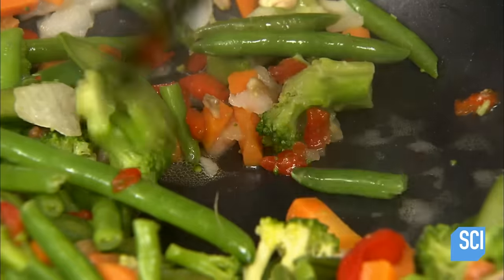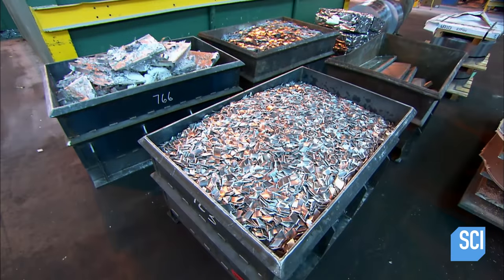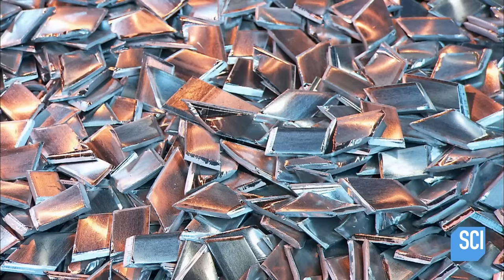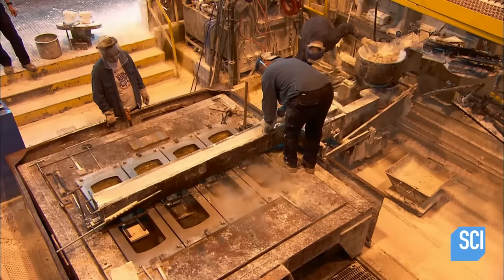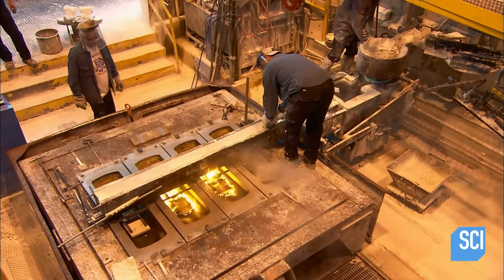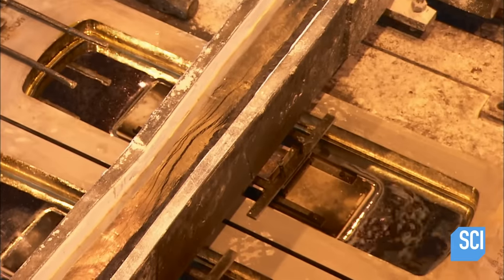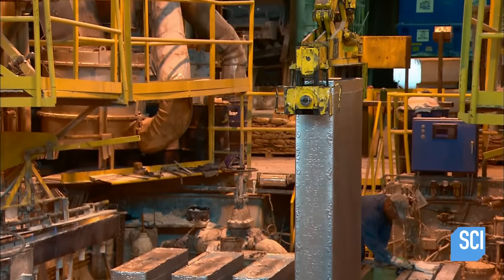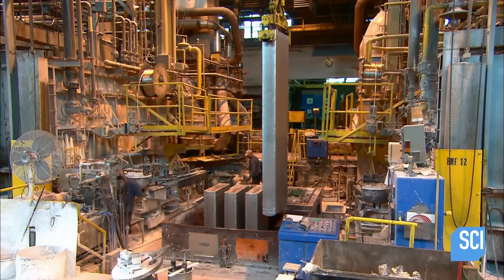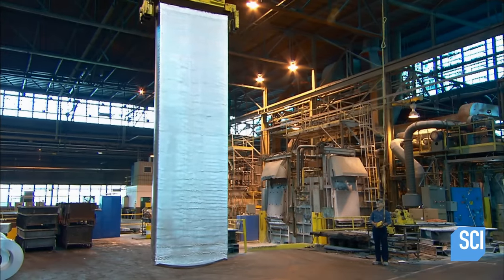Food won't get stuck on this nonstick surface. To make the aluminum pan, they use 70% raw material and 30% leftovers from prior production of pots and pans. They fire it to a molten state and filter it to remove contaminants. The liquid aluminum flows into vertical rectangular molds. A jacket of water around the molds cools the aluminum from a liquid to a solid. A crane extracts the cast slabs, heading to a heating chamber to soften them.